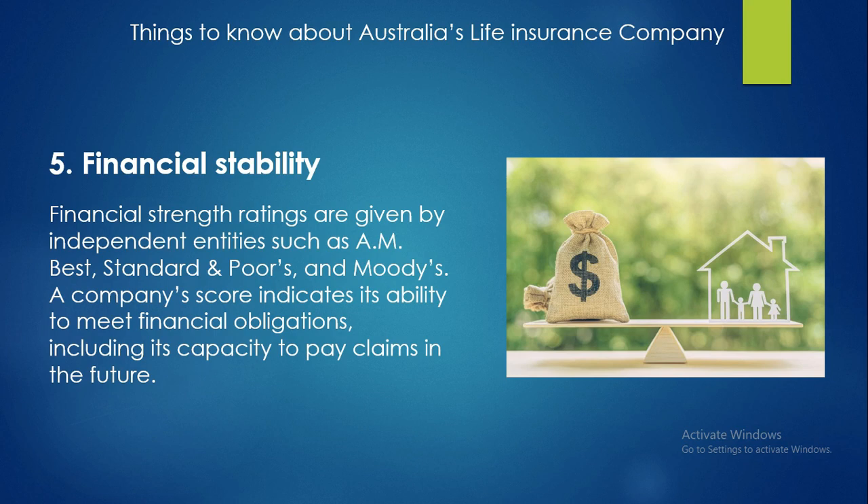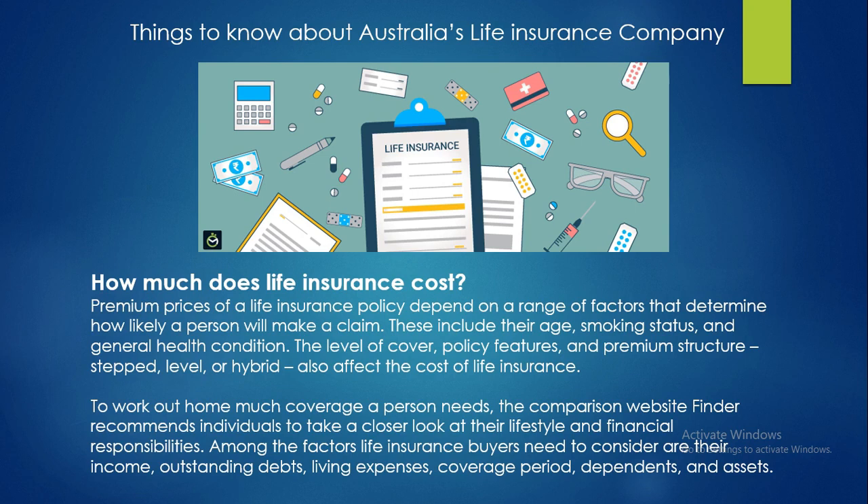The fifth factor is financial stability. Financial strength ratings are given by independent entities such as AM Best, Standard and Poor's, and Moody's. A company's score indicates its ability to meet financial obligations, including its capacity to pay claims in the future.